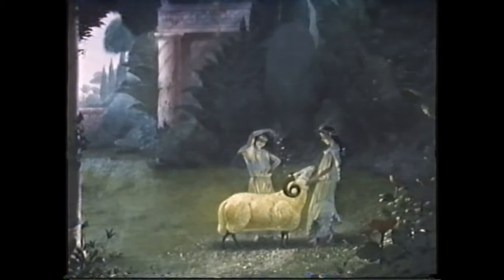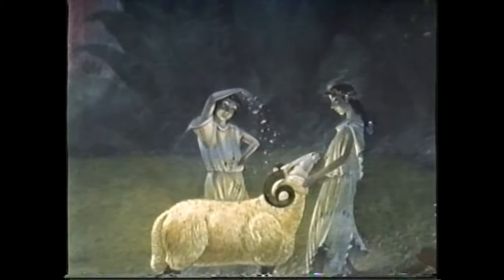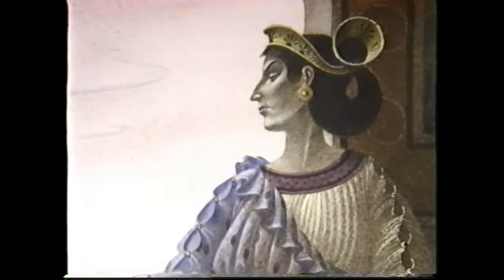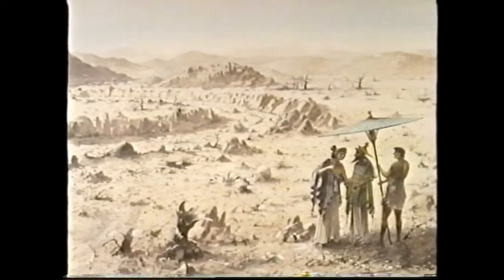Their names were Phrixus and his sister Heli. Some would have said they were lucky, for their father Athamas was a king. Not only that, they had been befriended by the young god Hermes, and he had given them a pet ram to play with — a wonderful ram with a fleece of gold. And yet all was not well. For there was one person in the palace who did not love the children. It was Eno, their wicked stepmother. Eno was jealous of Phrixus and Heli, and secretly she plotted their deaths. Now it so happened that no rain had fallen that summer — month after month of endless scorching sun, and nothing would grow. That meant hardship and hunger for the ordinary people.